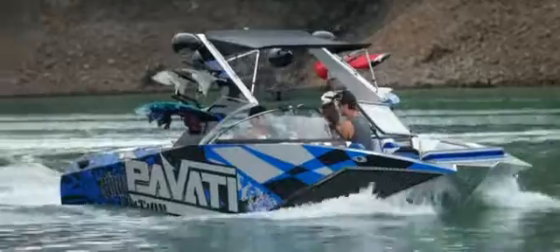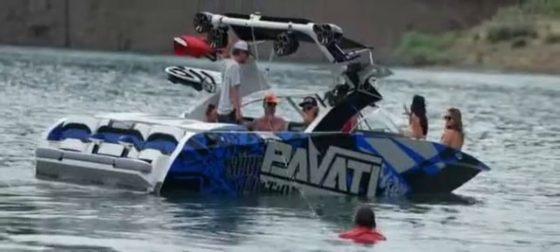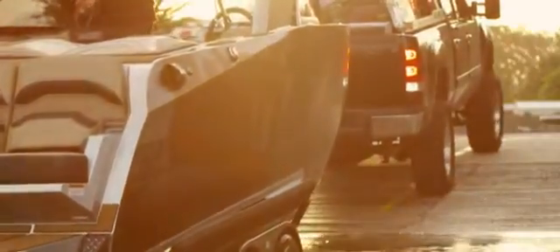An aluminum hull can be up to 40% lighter than a comparable fiberglass hull. This means better fuel economy, saving you trips back and forth to the fuel pump. The lighter weight also makes towing the boat a lot easier for your truck.